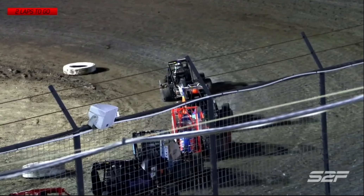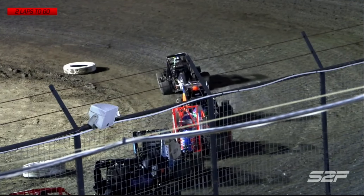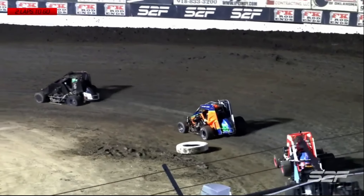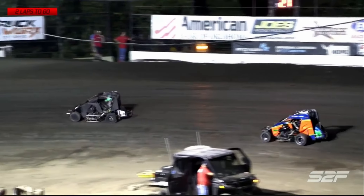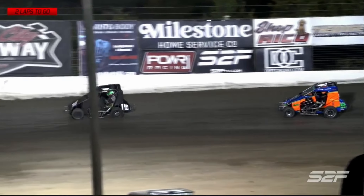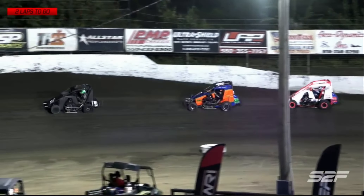Race officials getting everybody lined back up so we can quickly go green. Thank you, ladies and gentlemen here at Port City Raceway who have joined us tonight, sticking it out - I know it's a longer night than normal. And thank you to those tuning in live on Start to Finish TV - a little easier for you guys, you get to kick back in your couch or recliner.